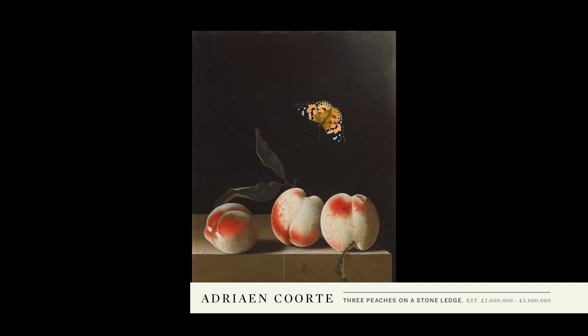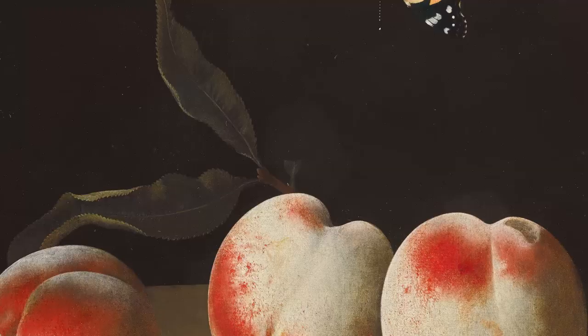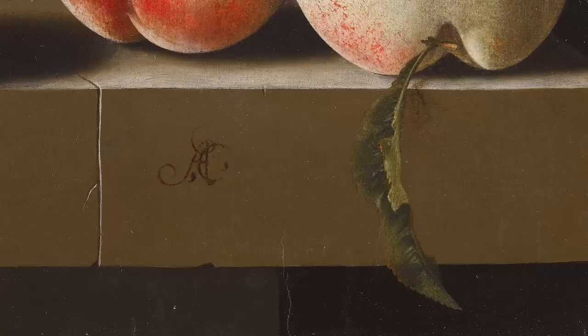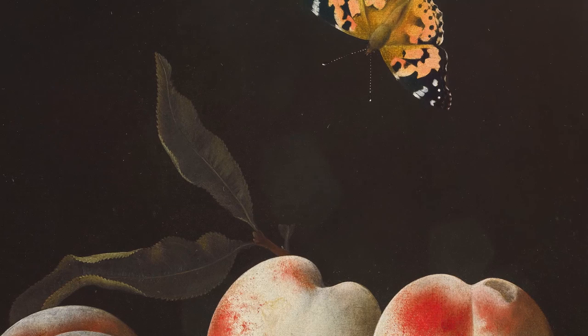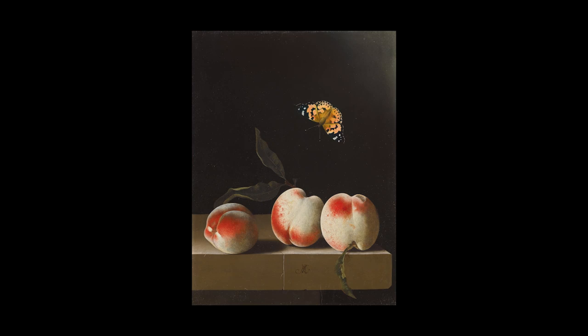Adrian Cortes' still life paintings are always immensely simple in their composition and in their subject matter. Although he uses a neutral black background here, he was not afraid of colour — the russet reds, the oranges, the yellows and the greens. The red admiral butterfly above the peaches seems to have no formal relationship with them and there is no logic as to what it's doing there, but it imbues the composition with a tension that would otherwise be completely lacking.